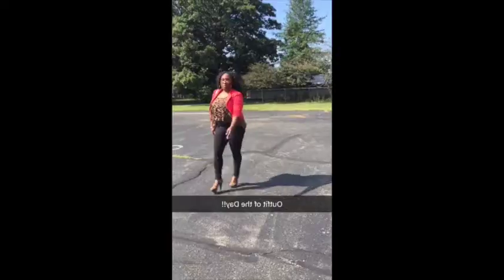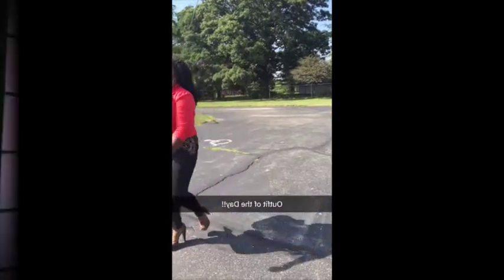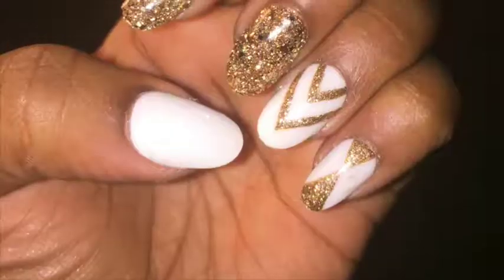Here she comes, there she goes, gather around, she's about to start the show. Here she comes, there she goes, go get your peoples, the camera's about to roll. It's simple beauty, makeup, nail tutorial, hair, challenges, vlogs, and more for you. Makeup, nail tutorials, hair, challenges, vlogs, and more for you. Hey, it's me, Simple Beauty.